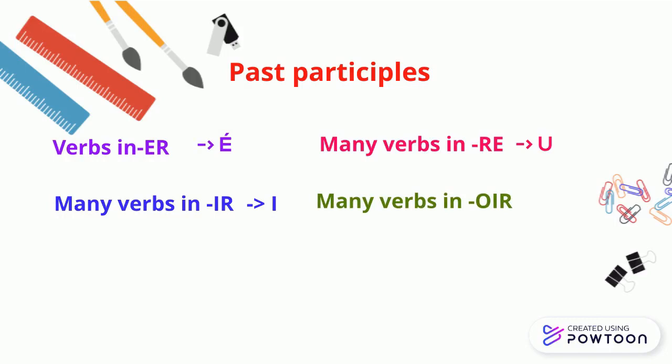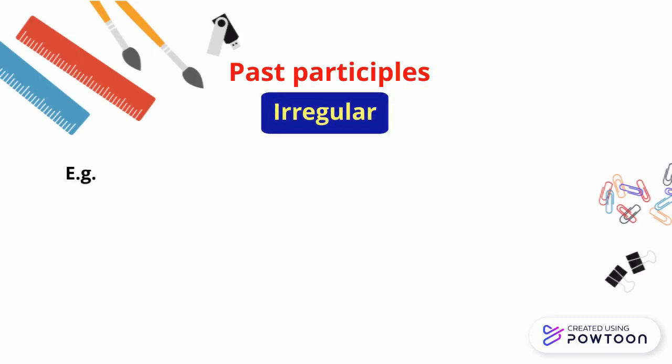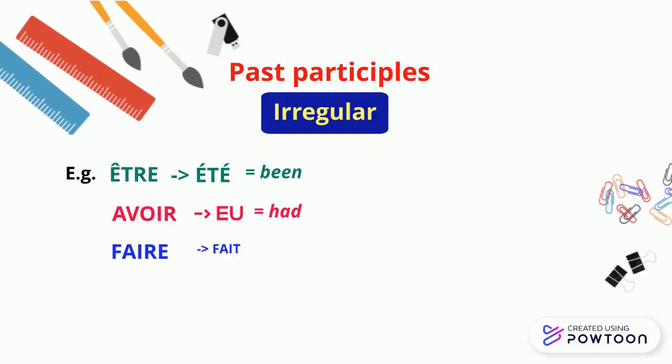Many verbs in -OIR have a past participle in -U. For instance, 'recevoir' → 'reçu' (received); 'voir' → 'vu' (seen). Of course, there are many irregular past participles. For instance, 'être' → 'été' (been); 'avoir' → 'eu' (had); 'faire' → 'fait' (done, made).